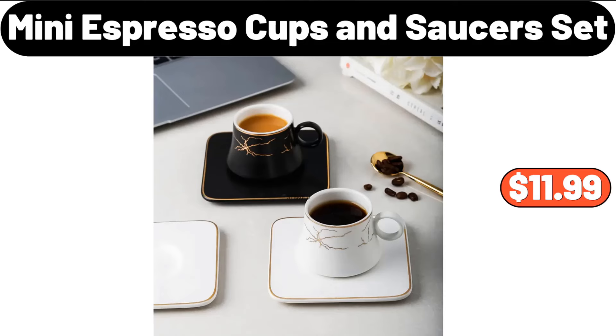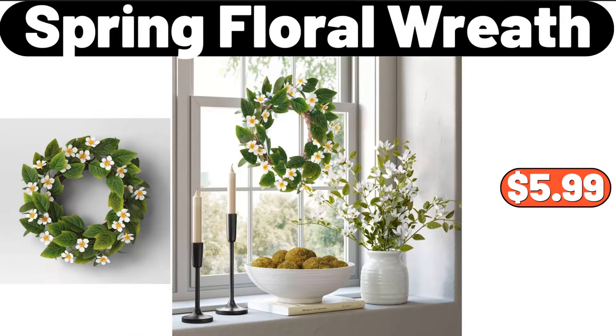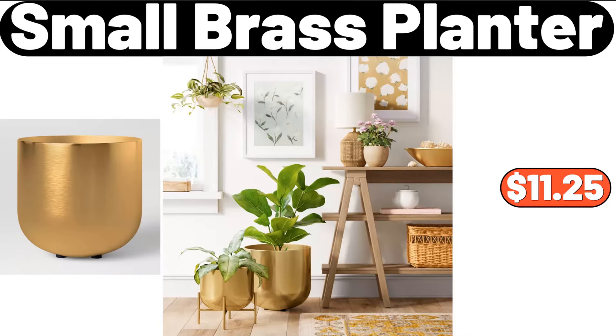Mini espresso cups and saucers set, $11.99. Retro-light luxury ceramic coffee cup set, $11.99. Spring floral wreath, $5.99. Small brass planter, $11.25.